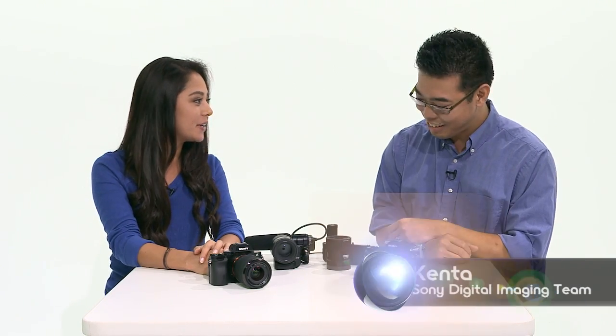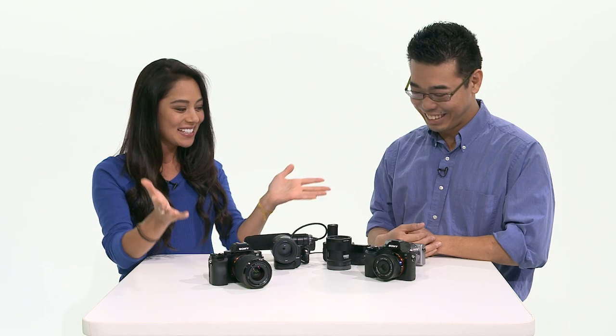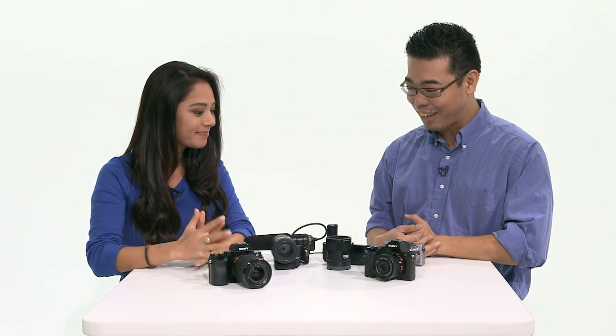Hey everyone, I'm Olivia for Signal by Sony and today we have Kenta back in the studio. Kenta, always great to have you. Thank you very much. The bearer of the best news, all the time. So today we have some new cameras. Yes, very exciting cameras.